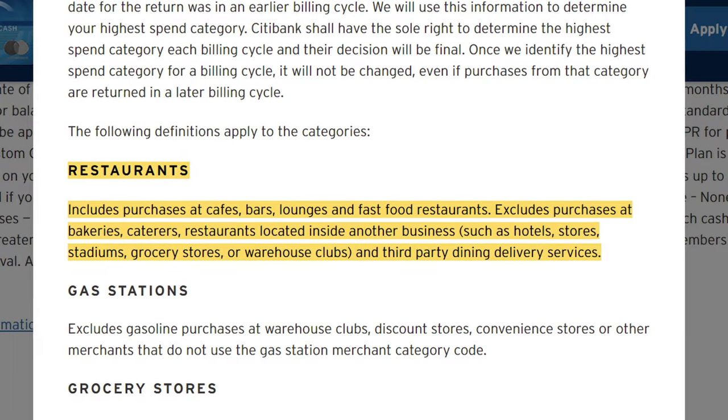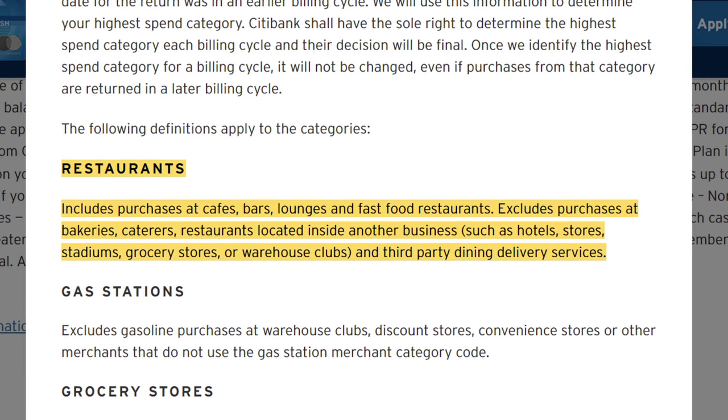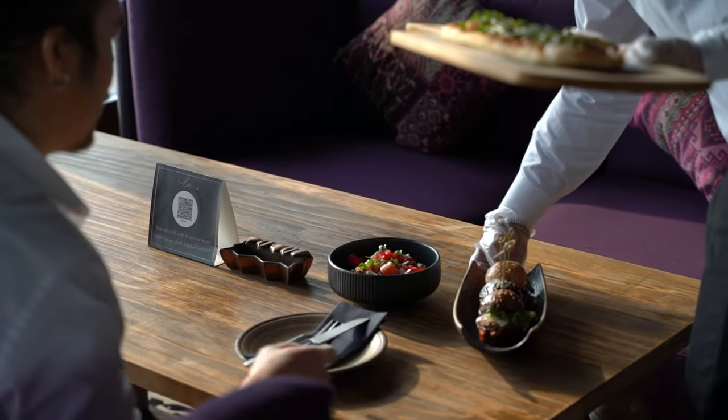That's a really long list and does include a lot of everyday spend categories, but there's quite a lot of fine print. For restaurants, it'll include your usual restaurants with cafes, bars, lounges, and fast food, but this category does not include bakeries, catering, and restaurants inside other businesses. For example, if you were to spend at a restaurant inside a hotel, you're only going to get 1 times points back for that spend.